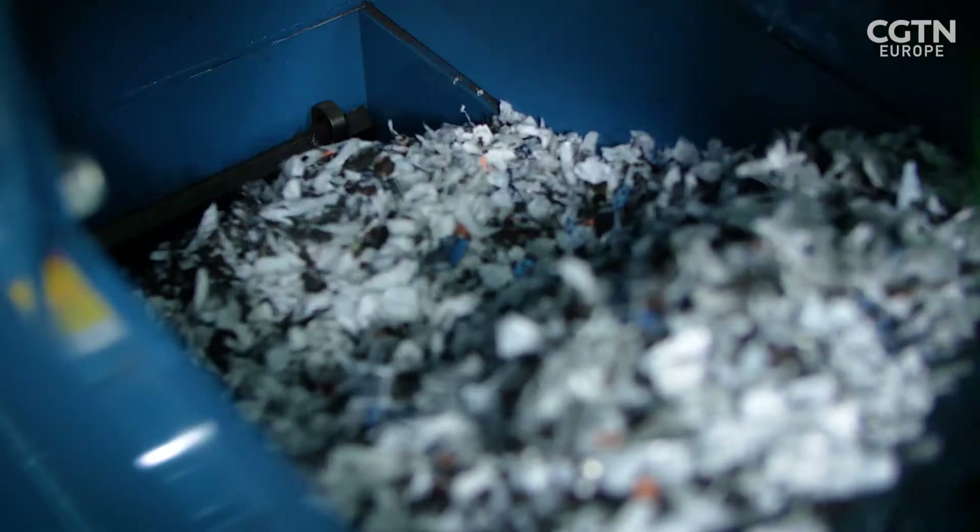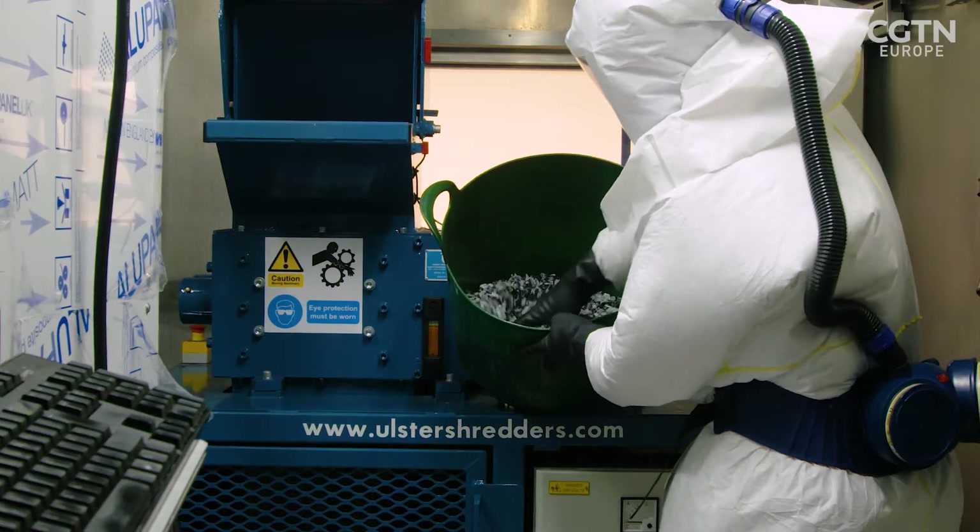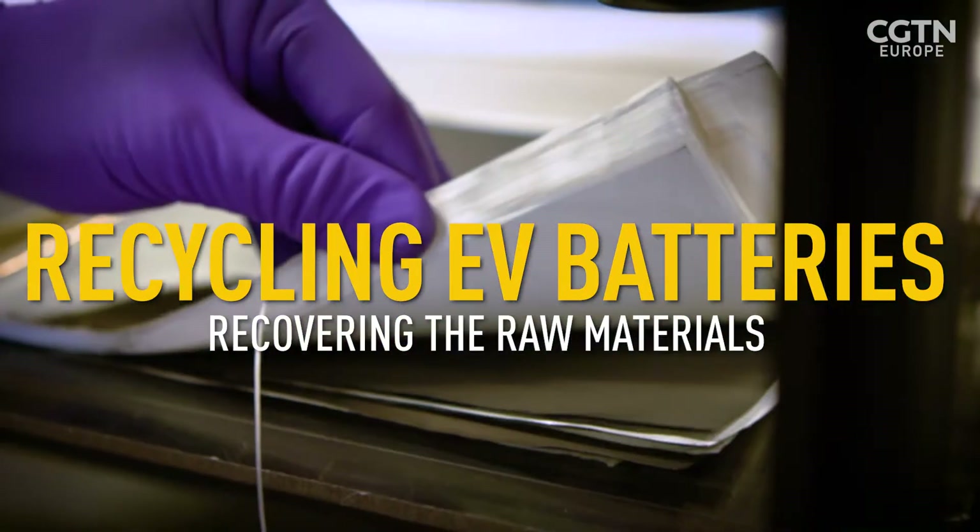This is what would allow the recycling industry to extract the current collector metal and really change how we can reprocess this material.